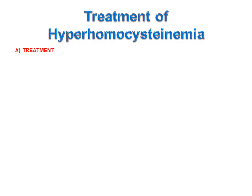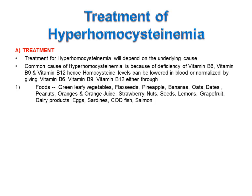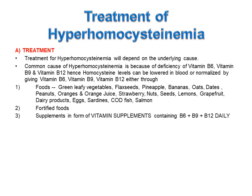Treatment for hyperhomocysteinemia depends on the underlying cause. The most common cause is deficiency of vitamins B6, B9 and B12, so homocysteine levels can be normalized by providing these vitamins through foods — such as green leafy vegetables, flax seeds, pineapple, bananas, oats, dates, peanuts, oranges and orange juice, strawberries, nuts, seeds, lemons, grapefruit, dairy products, eggs, sardines, codfish, salmon — or through fortified foods or supplements containing B6, B9 and B12 daily.